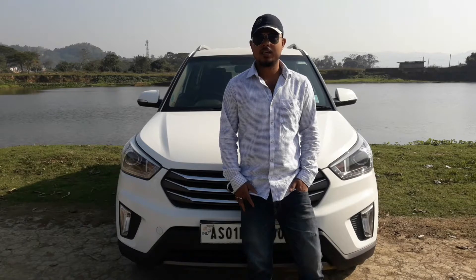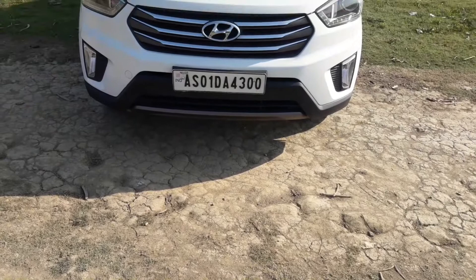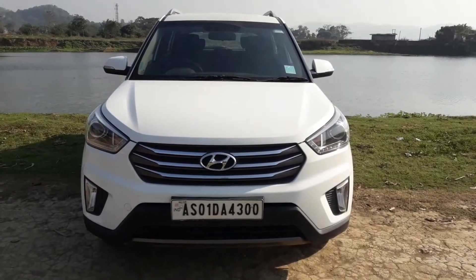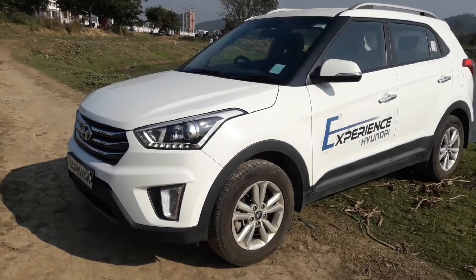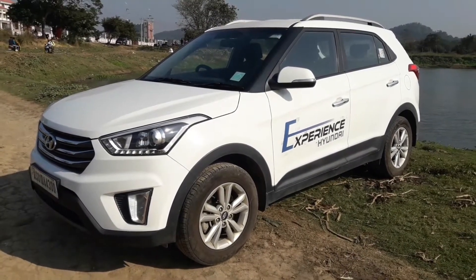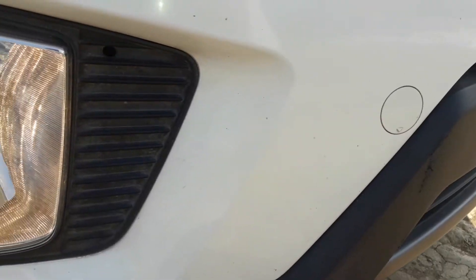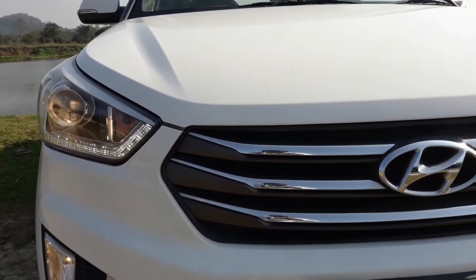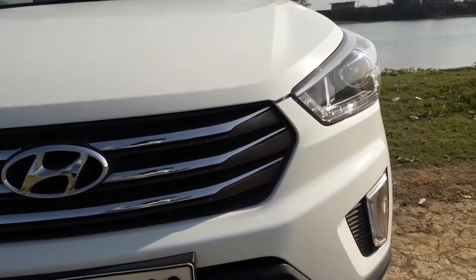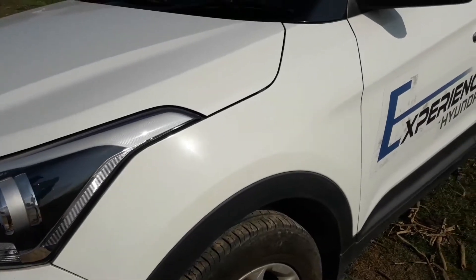Without any further delay, let's get on with the review. The Creta gets a very strong and imposing front end. The centre grille is finished in chrome. The Creta is a scaled-down version of its bigger brother, the Santa Fe, and looks quite similar to it. The Creta gets a single barrel projector headlamp with DRL and also gets a cornering function which responds to steering inputs. The front is quite aggressive and looks exactly like the Santa Fe. Panel gaps are consistent and the paint job is top notch.